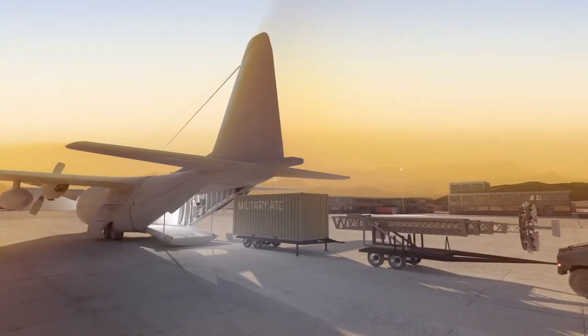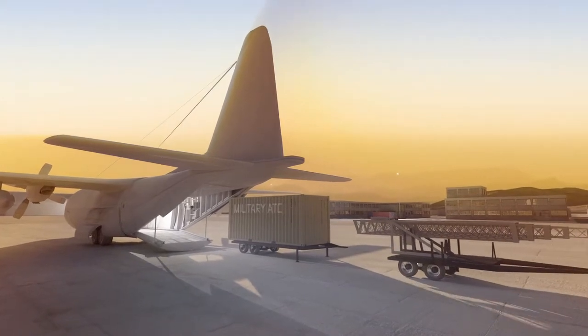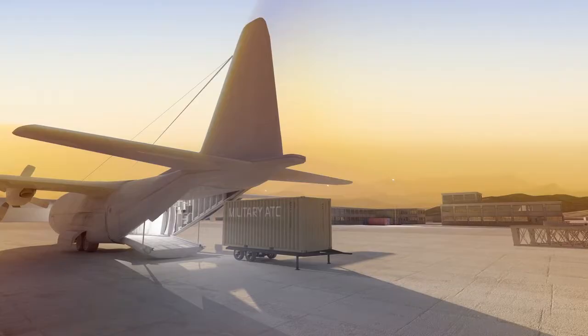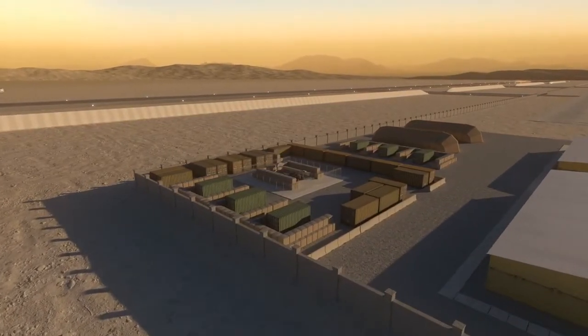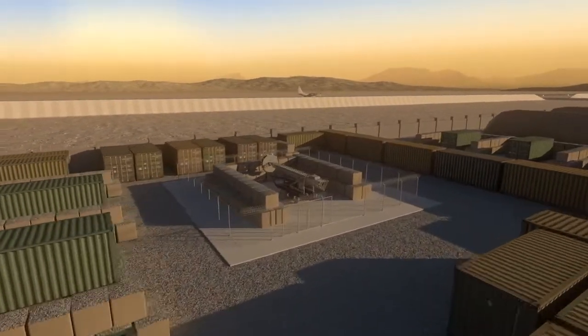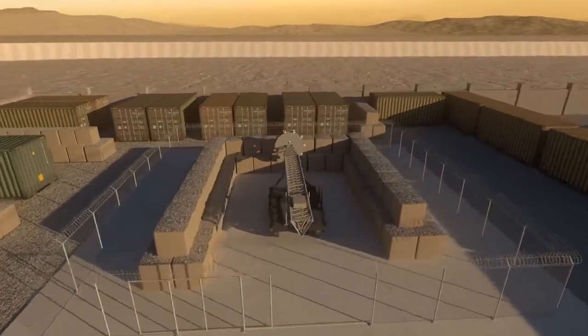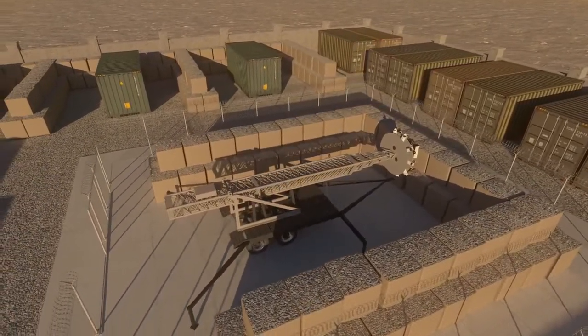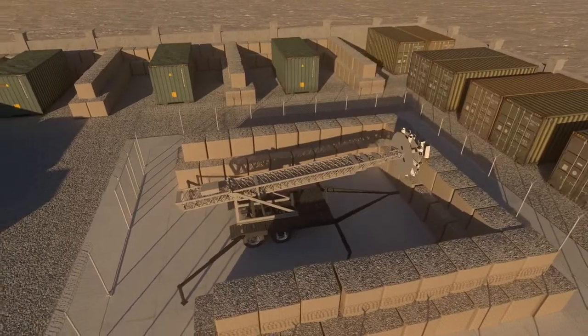Remote tower systems can be put into operation within hours. A mobile mast equipped with sensors and cameras is placed directly beside the runway. It is connected via land to the control unit, which can be located anywhere in the camp.